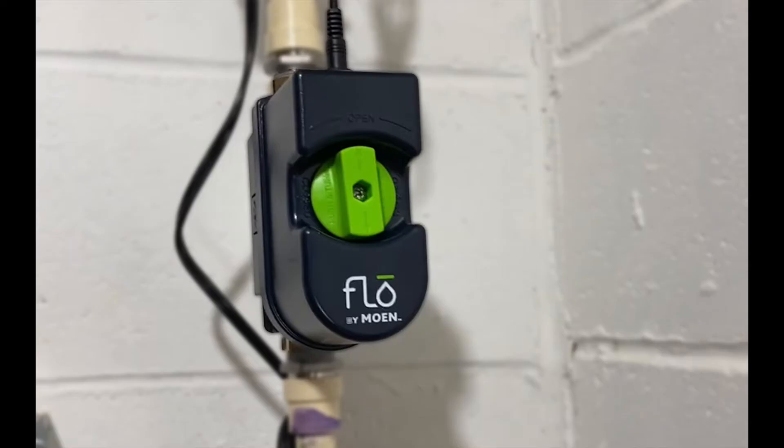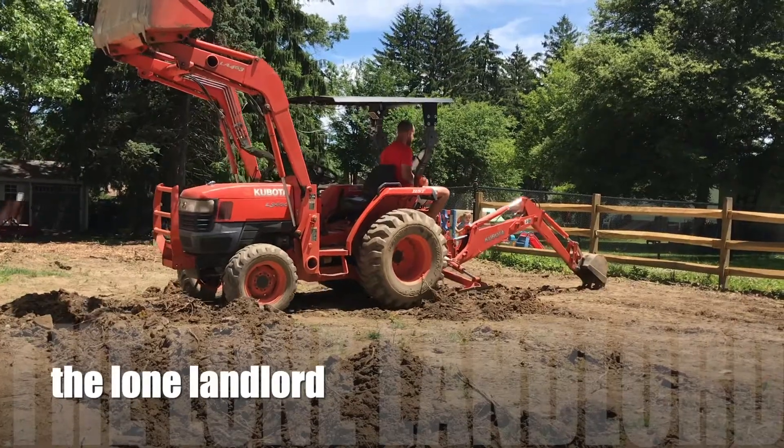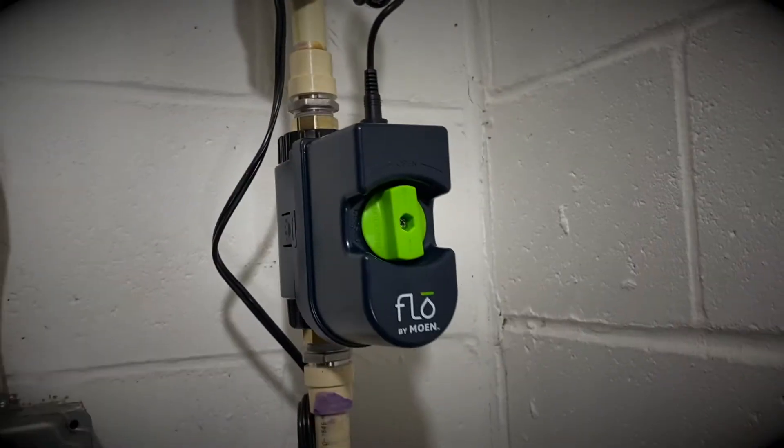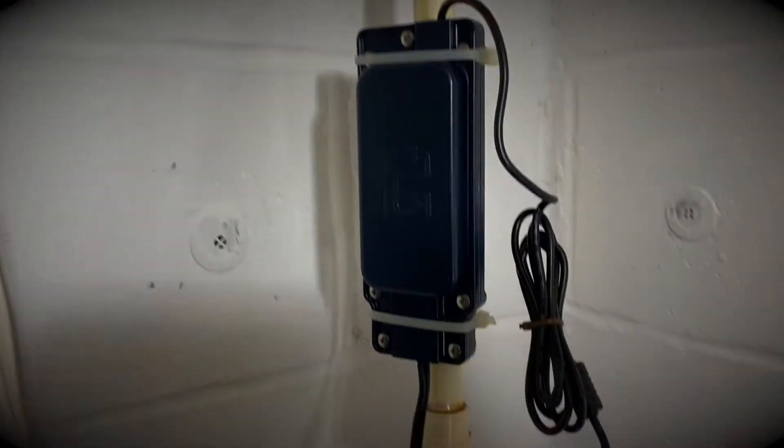It's been over two years since I first installed the Moen Flow automatic water shutoff at one of our properties. So it's time for an update, and keeping with the style of YouTube, I'm going to give you five things I've learned in the past two years about the Moen Flow. We installed our first one at a short-term rental, and about six months later, we installed another one at a second short-term rental.